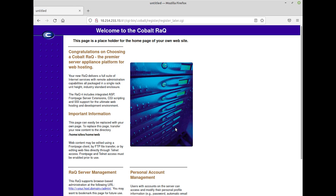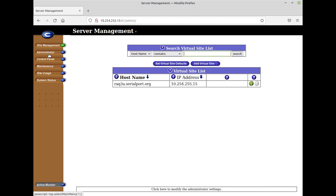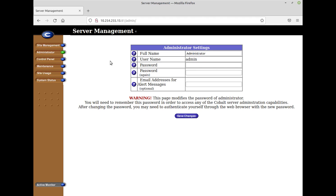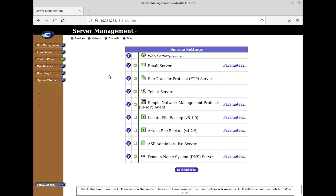At this point we can log into the server management console to add sites, users, and manage all of the hosting options. In other words, our server is ready to go — and that's all it took. You can see why these were so popular, as the setup is dead simple once you're in the web interface.